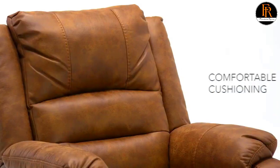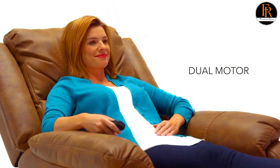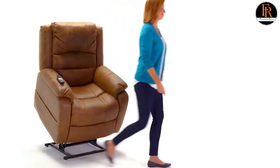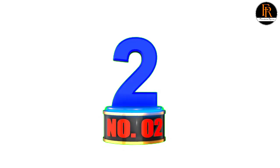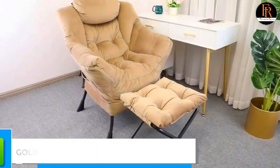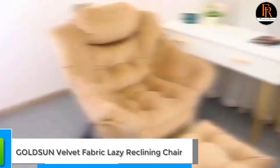If you need relaxation in a big way, there is an incredible selection of recliners just for you. Style is just as important as comfort when it comes to picking out a modern recliner. They offer a vast array of designs, fabrics, and colors, along with the newest features.